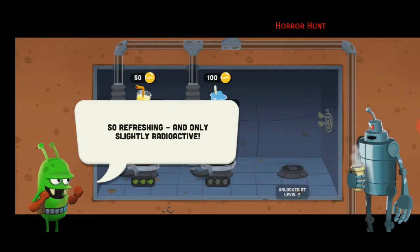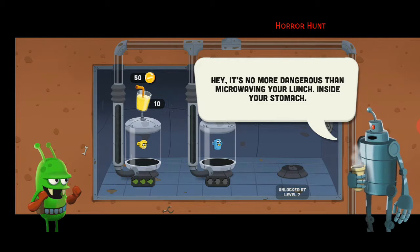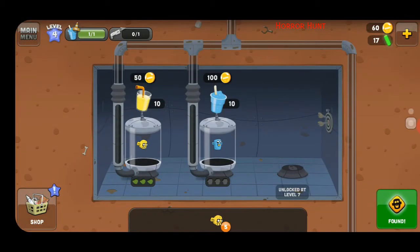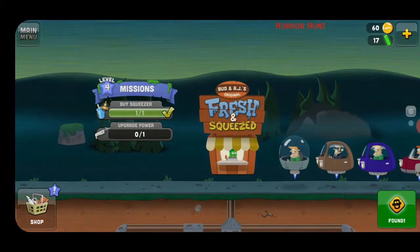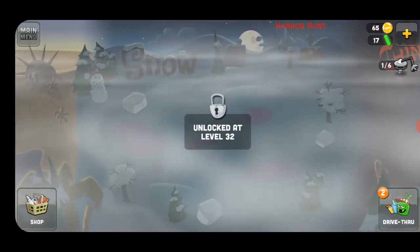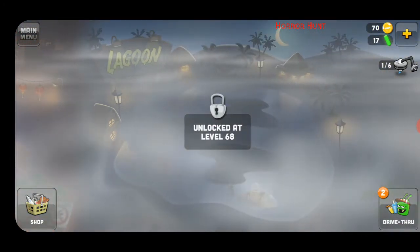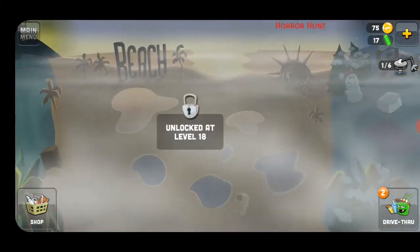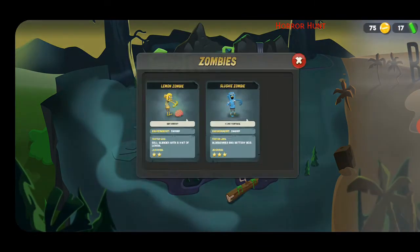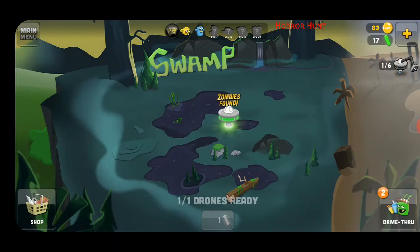So refreshing and only slightly radioactive — slightly radioactive, seriously? Hey, it's no more dangerous than microwaving your lunch inside your stomach! Let's get squeezing. So here's the swamp, here's the beach, there's a snow area, ooh Chinatown, there's a lagoon area — and I don't know what comes after that. The lemon zombie and the slushy zombie — apparently the slushy zombie likes turtles, which is good.